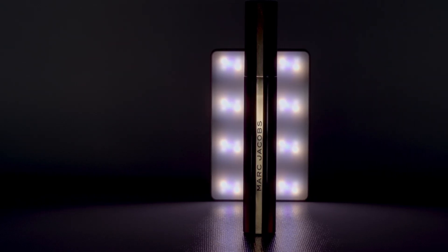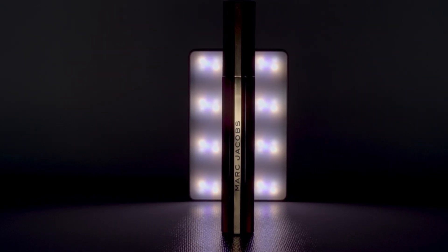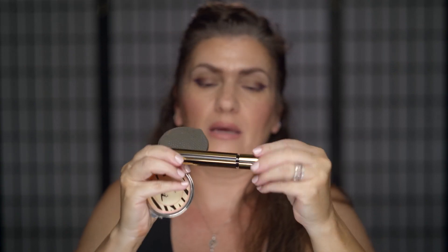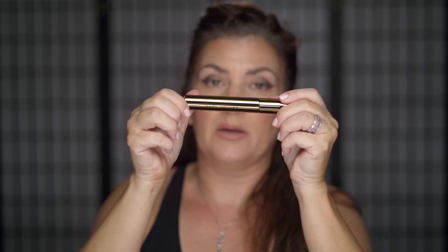And here is the mascara. It's black and gold — absolutely beautiful packaging. Everything that he does, I love it. It says Marc Jacobs right here. The brush is as you would think of a lengthening and curling mascara, which that's what this is.